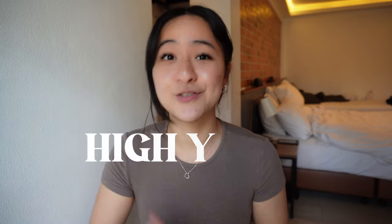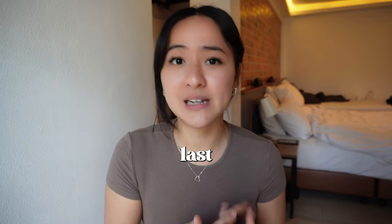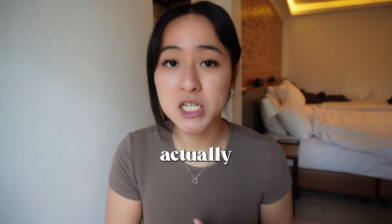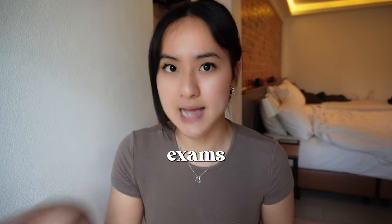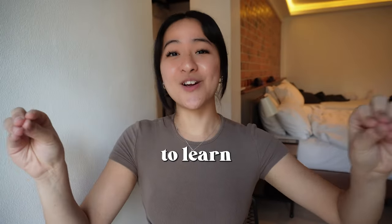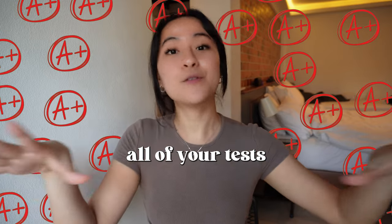I also use past exam papers throughout the year — this is high-yield golden stuff and I don't leave it until last minute before the exam. It gives you a better gauge of what you actually need to focus on to do better in exams. Studying for exams is all about finding those high-yield topics, the common things that come up — it's all about playing the game right. If you want to learn how to get A-pluses in all of your tests, then you need to learn the right way to revise for your exams.